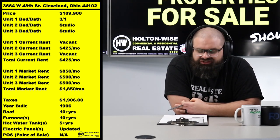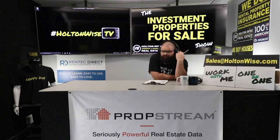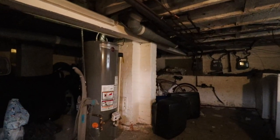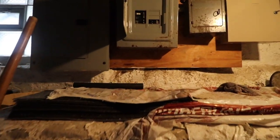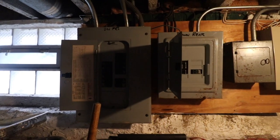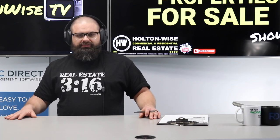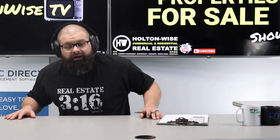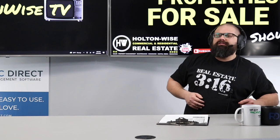If you're paying cash, you need to submit an email to my team at sales@holtonwise.com. Include the amount you want to offer and your proof of funds - not a pre-approval letter. I get a lot of people who say they have a cash offer and then submit a pre-approval letter from a hard money lender. Hard money is a loan - they're eventually going to give you cash, but in the form of a loan. Hard money loans are loans, folks. It's probably going to take a true cash offer to take this one down.